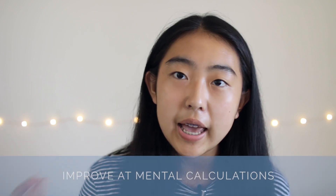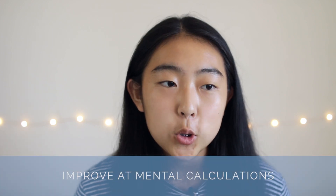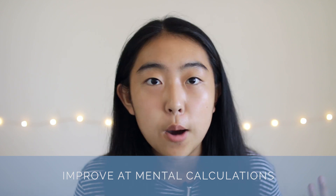Now moving on to the math section. The math knowledge you need for the SAT is Algebra 2. So if you haven't taken that yet, you'll probably need to either self-study it or take an additional class. One tip I do have is to get really quick and really accurate at mental math. This will help you in the non-calculator section since you'll be able to do those operations more quickly and correctly.